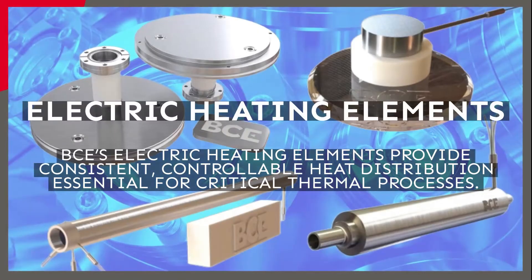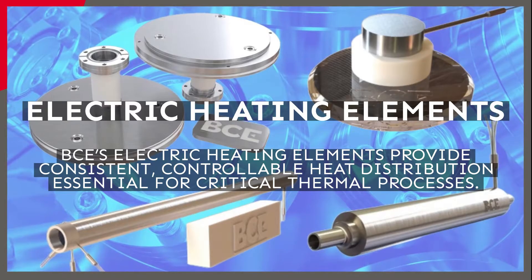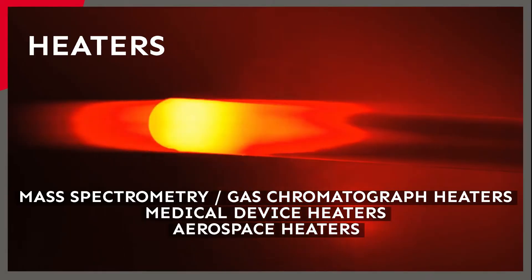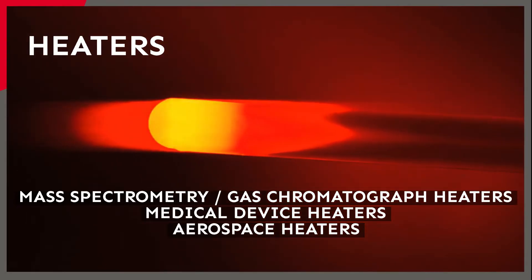BCE's electric heating elements provide consistent, controllable heat distribution essential for critical thermal processes such as mass spectrometry, gas chromatography, medical devices, and aerospace applications.